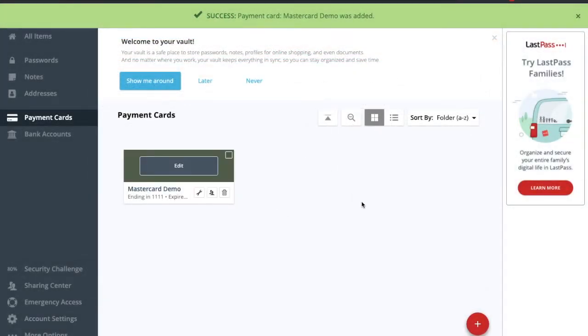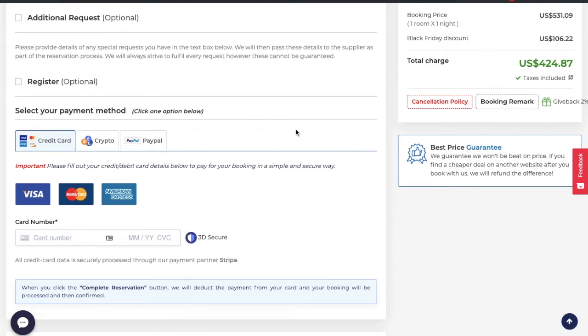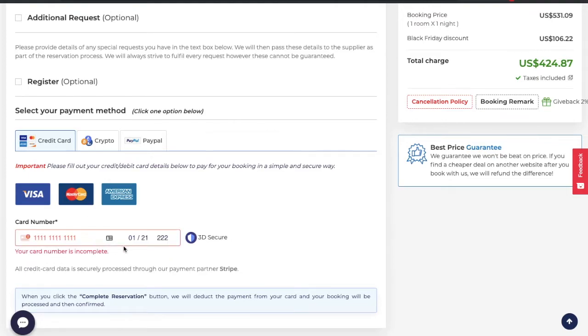That card has now been added and is appearing under my payment cards. I'm now going to head over to a site where I'm actually going to be paying for something online. When you're ready to pay, in this example using the online travel company Traveller.com, if you click on the icon beside the card number details, it will show you that newly created payment card. I can simply click on to fill, click on to OK, and that information will automatically populate. So it's really great that you don't have to have the card physically with you to pay for something online.